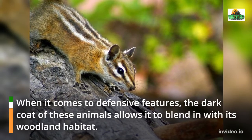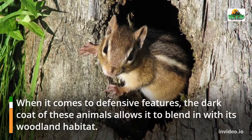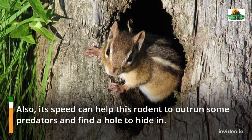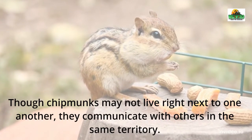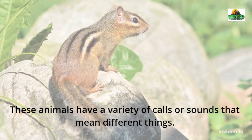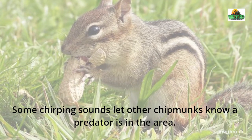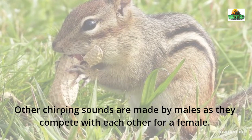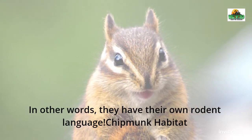When it comes to defensive features, the dark coat of these animals allows them to blend in with their woodland habitat. Their speed can also help this rodent outrun some predators and find a hole to hide in. Though chipmunks may not live right next to one another, they communicate with others in the same territory. Some chirping sounds let other chipmunks know a predator is in the area, while other chirping sounds are made by males competing for a female — in other words, they have their own rodent language.